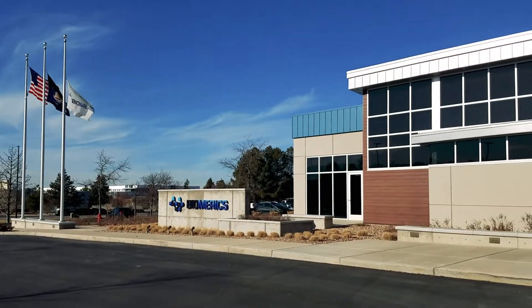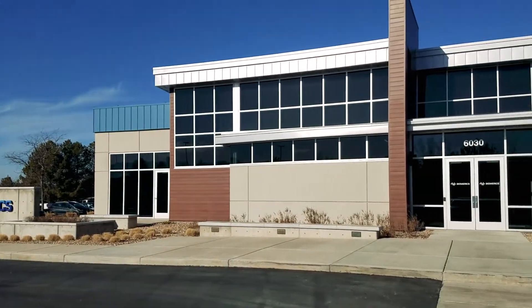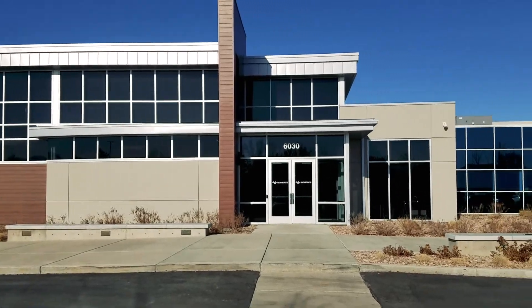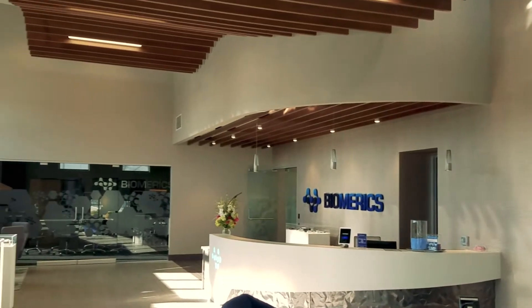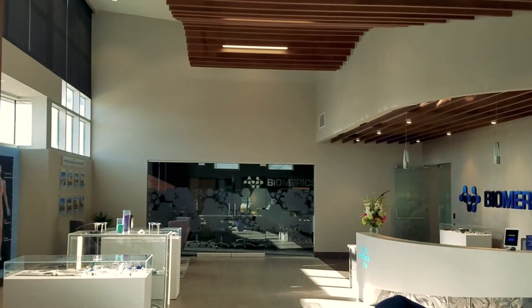My name is Brian Curtis. I'm the Vice President of Engineering at Biomerics, located at our headquarters here in Salt Lake City, Utah. Part of my role is to assist customers as a commercialization partner in the development, commercialization, and launch of single-use endoscopes.